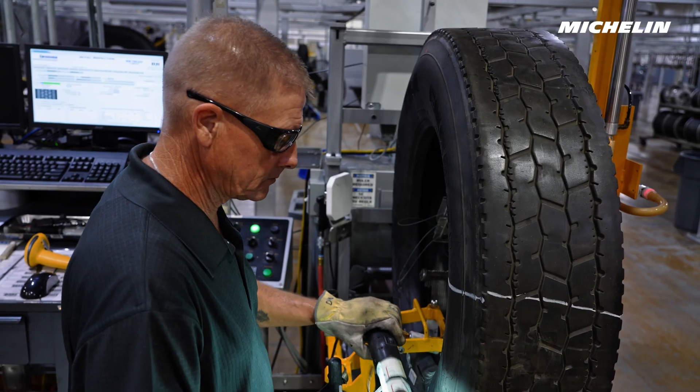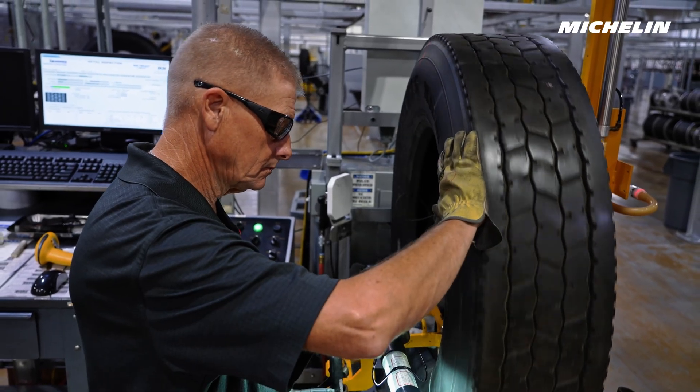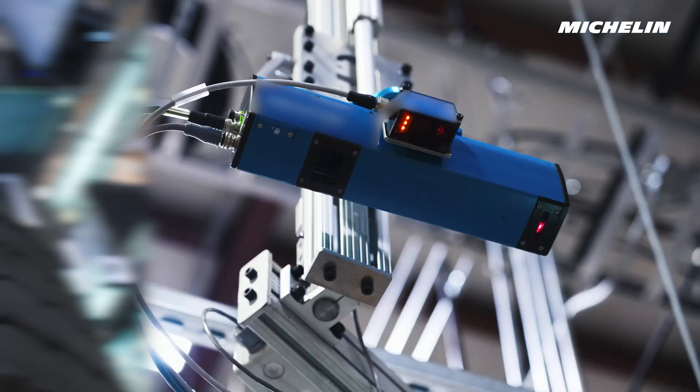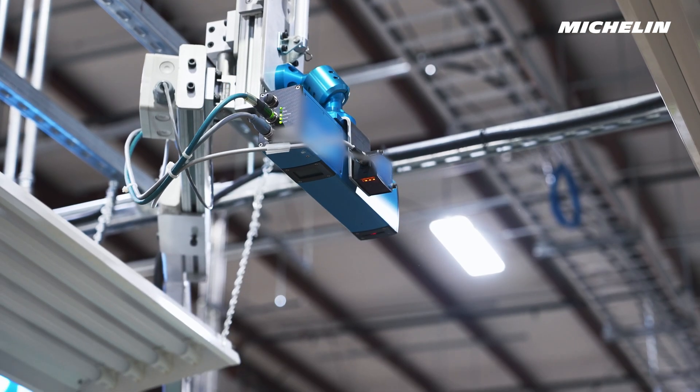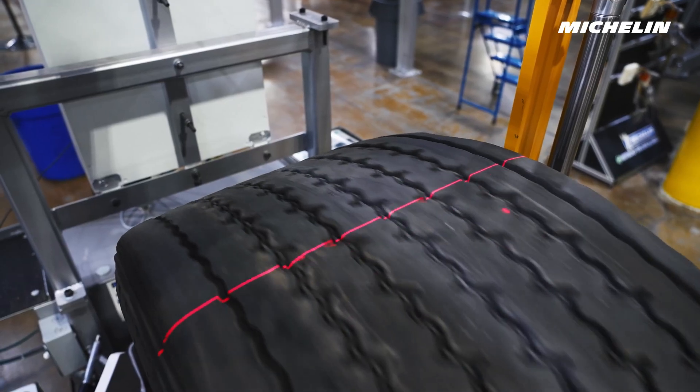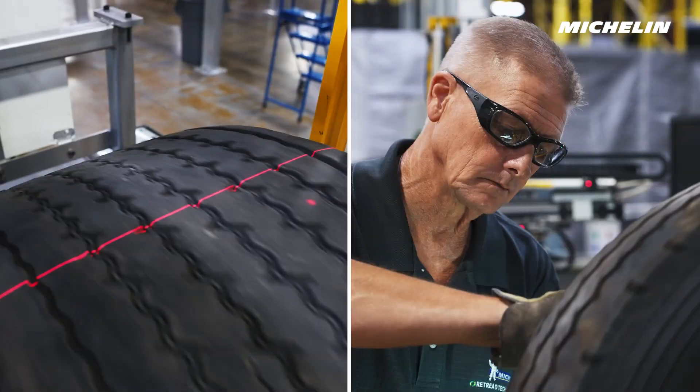TreadEye works seamlessly in tandem with the operator as they perform their inspection. This means that there is no additional time spent to gather this critical data that will help customers optimize their tread life. The actuator in the TreadEye adjusts automatically to fit the tires, from X1s to smaller commercial sizes, and everything in between.